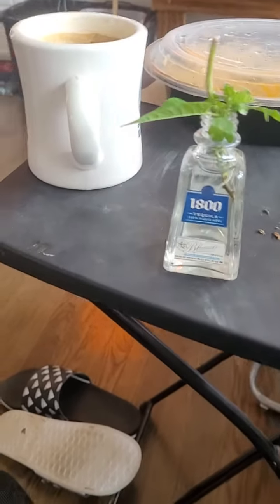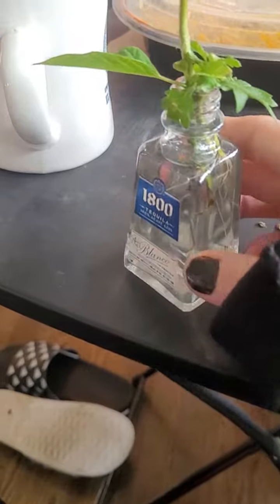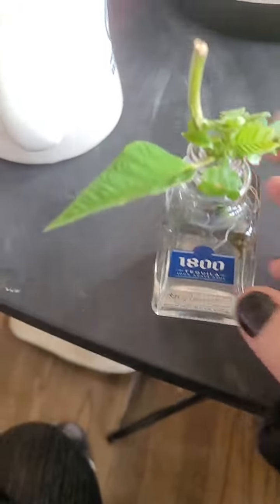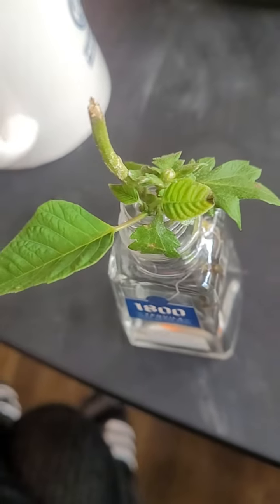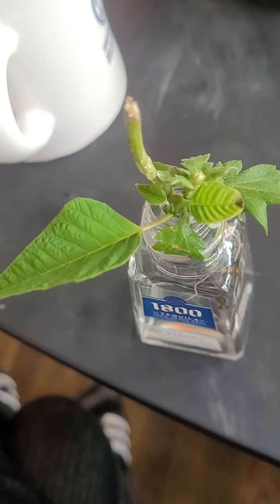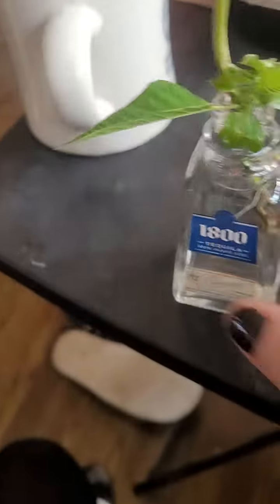Good morning, y'all. I have a little update on this propagation. So this is my poinsettia and mum setup — just two little babies. And there's something going on on the top of this mum. I hope that's fine. I don't know what that is, if that's something I need to be worried about.